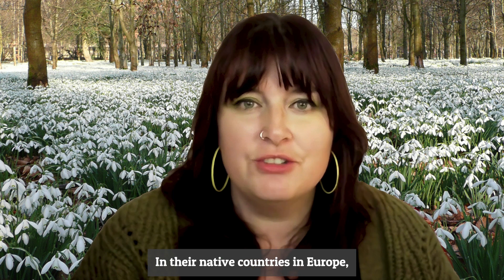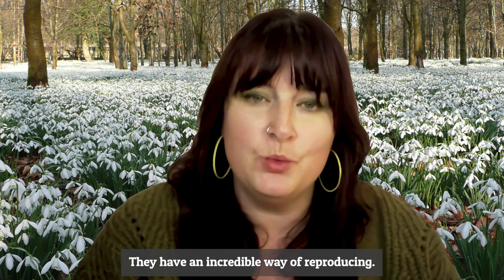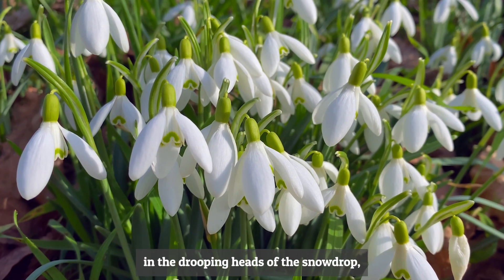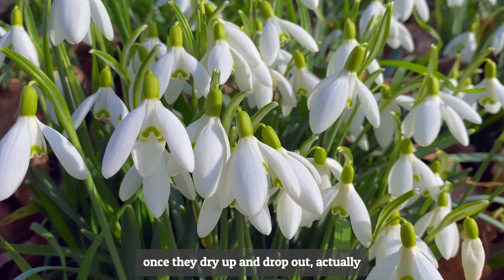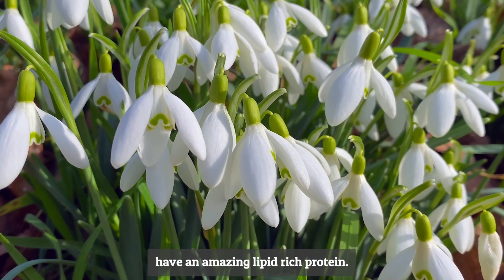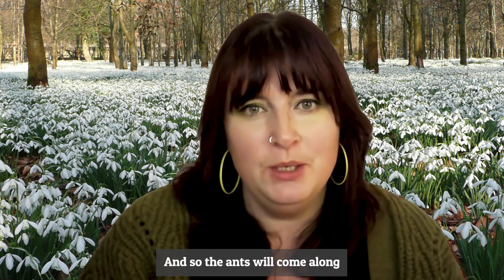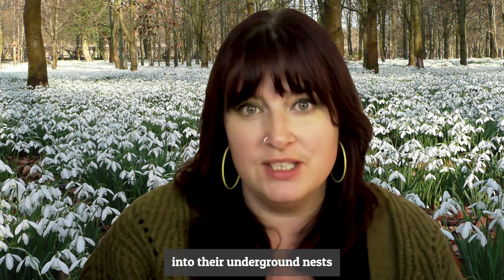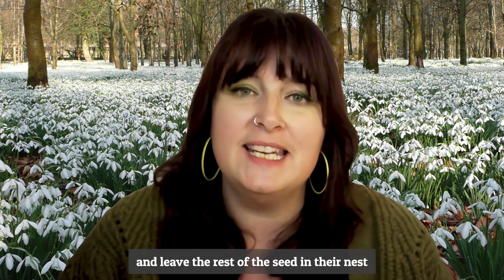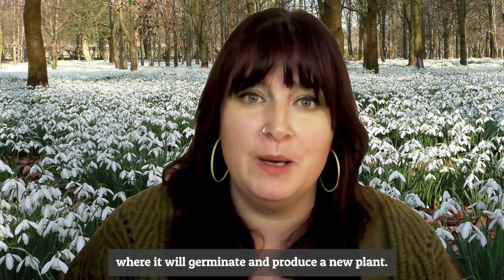In their native countries in Europe — and possibly in the UK too — they have an incredible way of reproducing. The seeds that form in the drooping heads of the snowdrops dry up and drop out, having an amazing lipid-rich protein that is particularly attractive to ants. The ants take the seeds into their underground nests, feed on the lipid-rich portion, and leave the rest of the seed to germinate and produce a new plant.